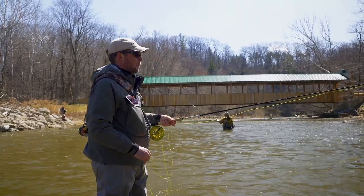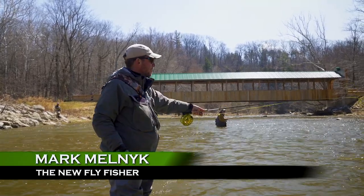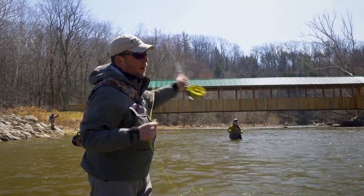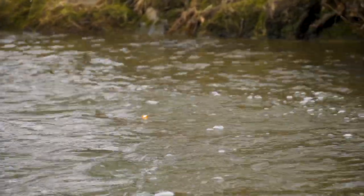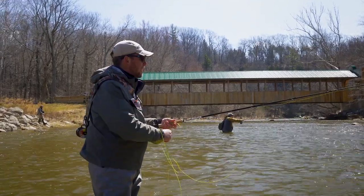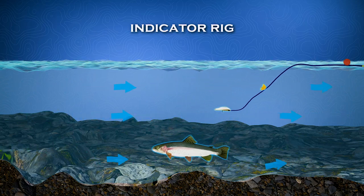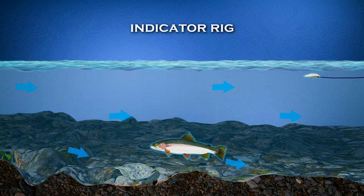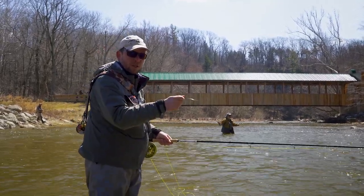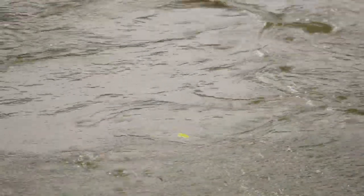On a recent steelhead trip, Mark Melnick and I both dead drifted a combination of egg flies and white zonker. Although we used exactly the same flies, we used different techniques to get them down to the fish, and we caught about an equal number of fish when we were able to get good drifts. Tom is tight lining with a sighter — he's in direct contact with his fly and the weight needed to get his fly to the bottom. I'm using an indicator, which is not unlike a bobber, which shows what's going on beneath the surface. It's two very different ways of presenting eggs and nymphs, and they're both very effective.